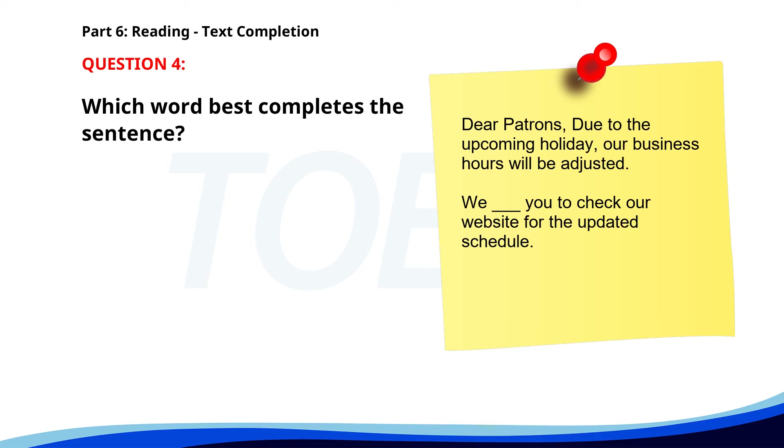Number 4. 'Dear Patrons, Due to the upcoming holiday, our business hours will be adjusted. We ___ you to check our website for the updated schedule.' A. Urge. B. Urged. C. Urging. D. Urgeable. The correct answer is D. Urge.